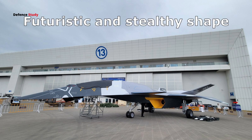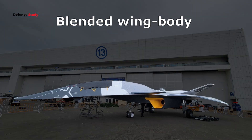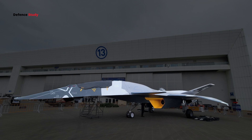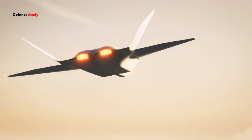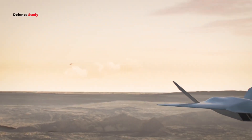First impressions of the White Emperor reveal a futuristic and stealthy shape. It features a blended wing-body structure, where the fuselage, or main body, smoothly connects to the wings. This approach not only reduces drag, helping it fly more efficiently, but also minimizes radar detection.